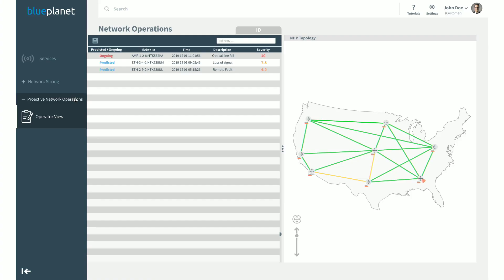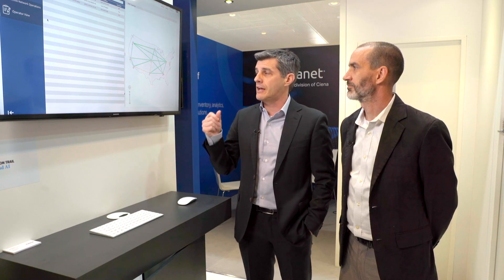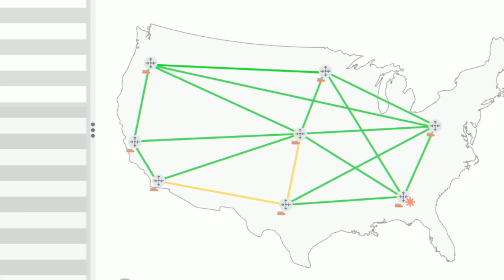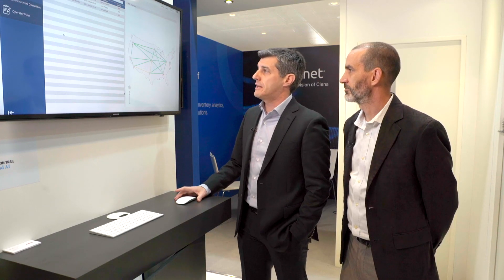Looking at the landing page, the application simplifies network visualization by displaying alarms and problems coming up in the network with color coding. In this case, we are showing failures and potential failures predicted by machine learning, highlighted directly in yellow within the network.